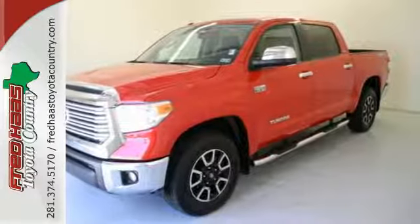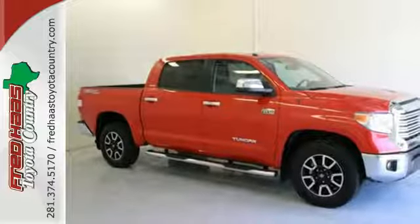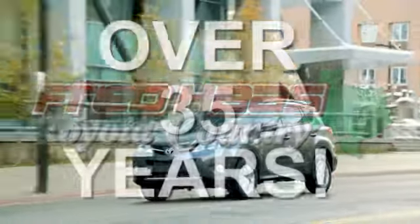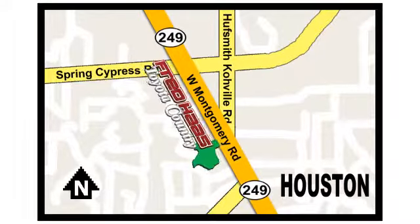It has strength in all the right places. Come in for a test drive today. Fred Haas, proudly serving our community for more than 35 years. Fred Haas Toyota Country, Highway 249 in Spring Cypress, just two miles north of Willowbrook Mall.